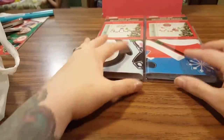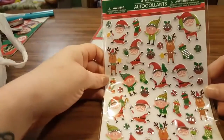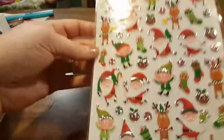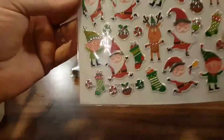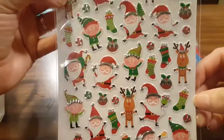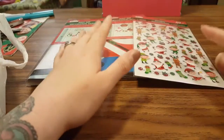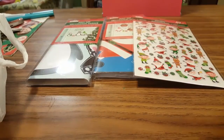And then I found some cute Christmas stickers. Can y'all believe that Christmas is almost here already? Crazy craziness — I don't know where November went, let alone the whole year of 2016.